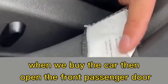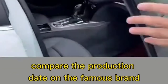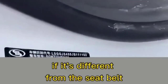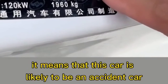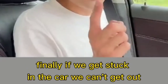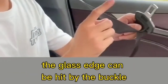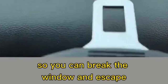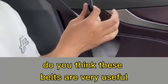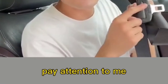Third, check the production date on the seat belt and compare it with the date on the door frame nameplate — if they differ, the car may be an accident car. Fourth, if trapped in the car, the buckle on the safety belt can be used to hit the glass edge to break the window and escape.